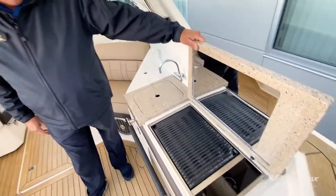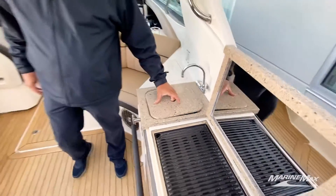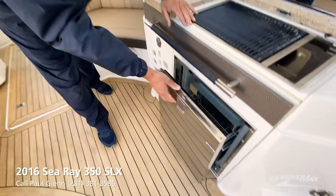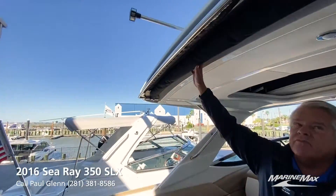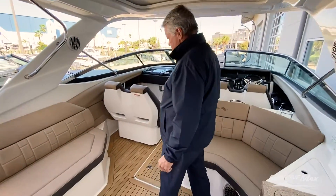We've got the Kenyon electric grill and a nice wet bar sink area. We've got a pull-out refrigerator and lots of seating. This one includes the sure-shade option — it comes out of the top, gives you a good frame and lots of shade.